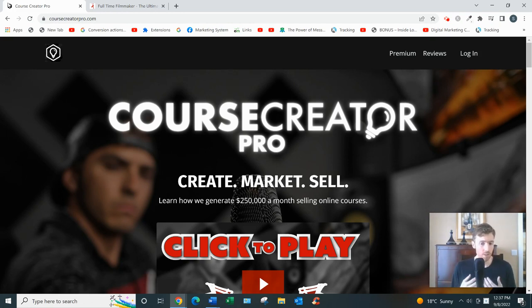So it just depends on who you are. If you think you'd be good at doing webinars, you have a big budget to spend on ads, and you have some sort of expertise that people are actually willing to pay for — that's very important — then you can go ahead and check out Course Creator Pro.